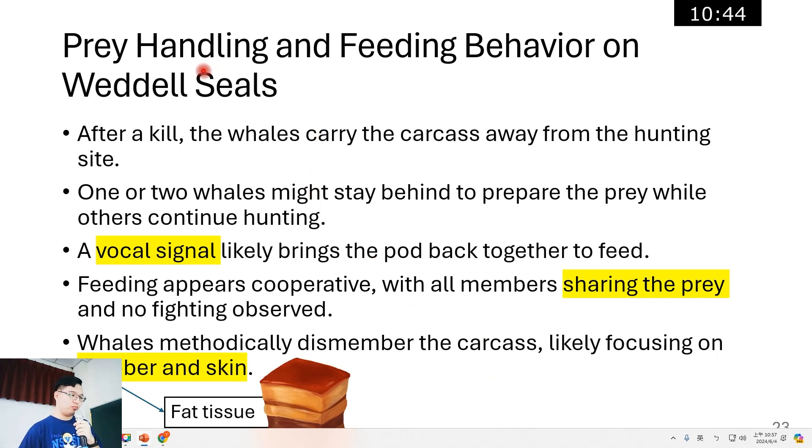Regarding prey handling and feeding behavior on Weddell seals: a vocal signal likely brings the pod back together to feed. Feeding appears cooperative, with all members sharing their prey and no fights observed. They also methodically dismember the carcass, likely focusing on the blubber and skin. Blubber is the fat tissue found on marine mammals.